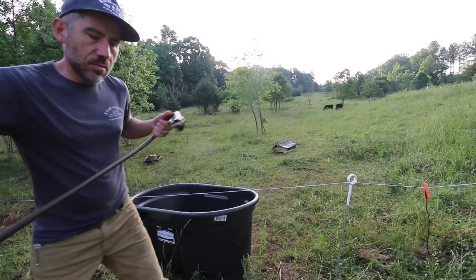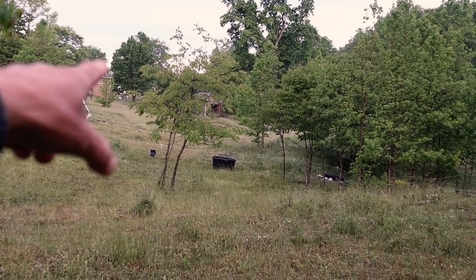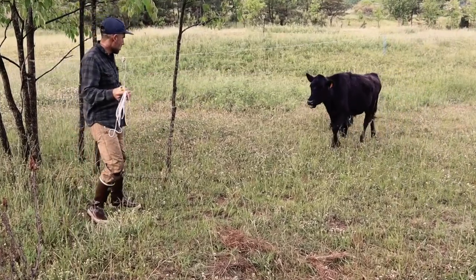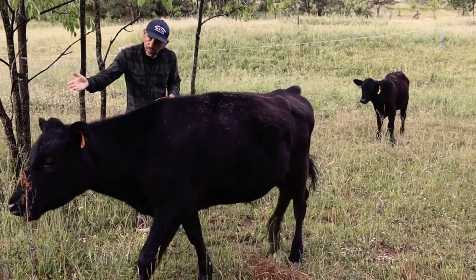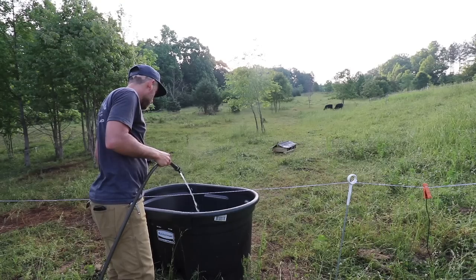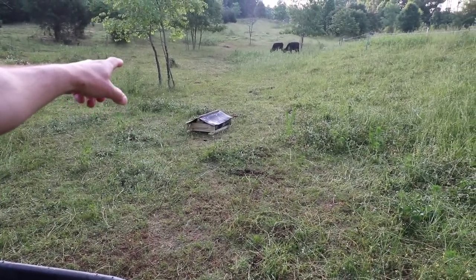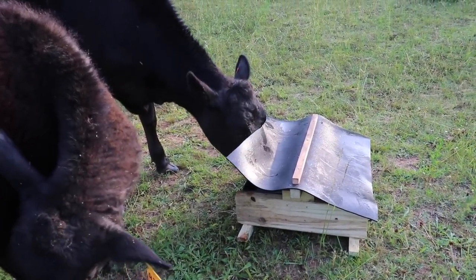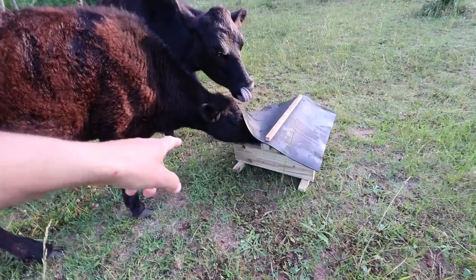We just moved these guys to a bigger paddock yesterday. I still need to keep that lane open so they can have access to their water. So they have not flipped the new mineral feeder over yet — I kind of thought that they would. They definitely do move it around with their nose. I'm glad they use it and they caught on to it pretty quick. Little brother's using it too.